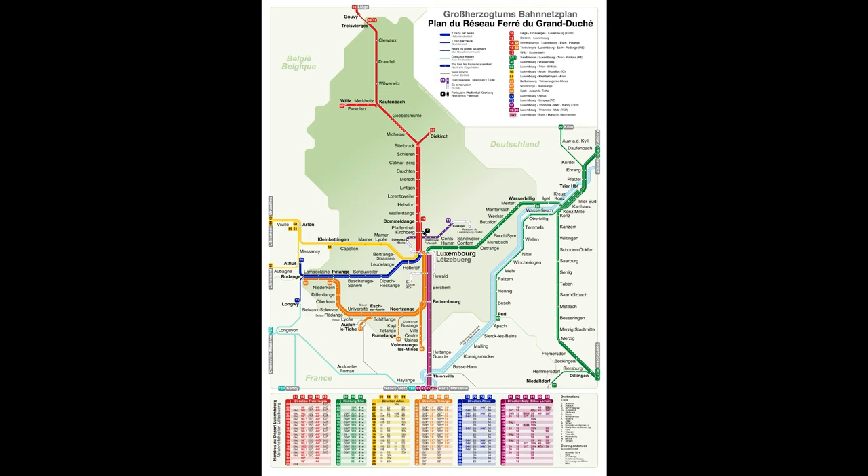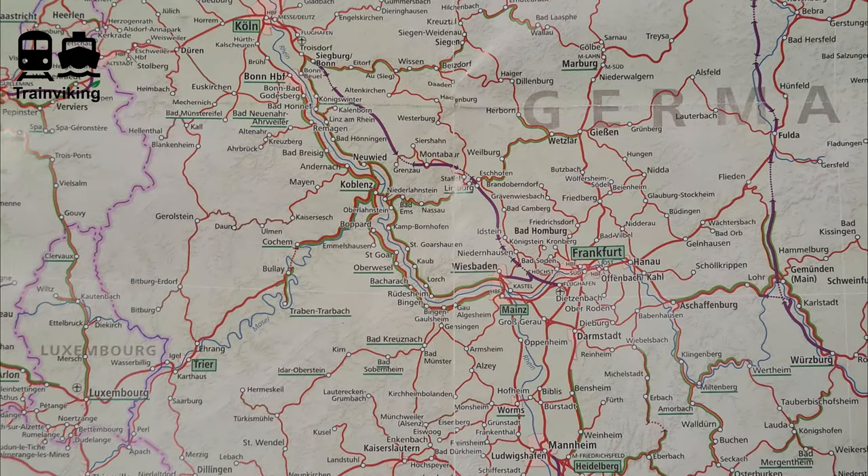The route I'll be taking today is from Trier to Luxembourg, on an all-station service. Along this route there are also Regional Express trains, and these trains don't go everywhere. The Regional Express trains will continue their way to Koblenz. In terms of train types, both in Luxembourg and in Germany, you find RB — which stands for Regionalbahn — and RE, which stands for Regional Express trains. Regional Express trains don't go everywhere, and Regionalbahn trains are all-station services.